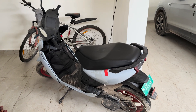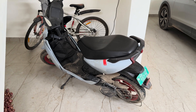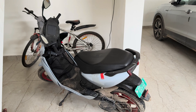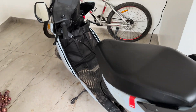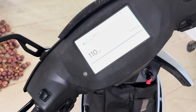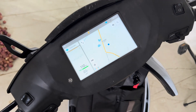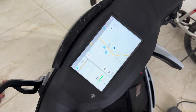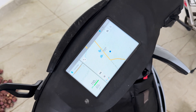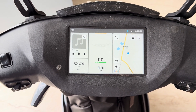Welcome back to the channel. In this video we will be testing the range of the Ather 450X Gen 3.1. I don't have the latest one, but I'll be testing with what I have. The company claims the charge should last 150 kilometers, but when we fully charged it, it shows 110 as the range. We'll be calculating over a week to see how many kilometers it actually lasts and how accurate it is.